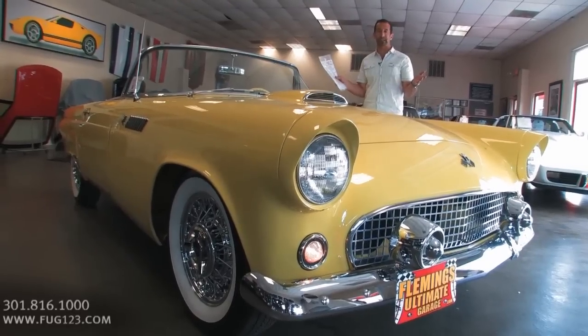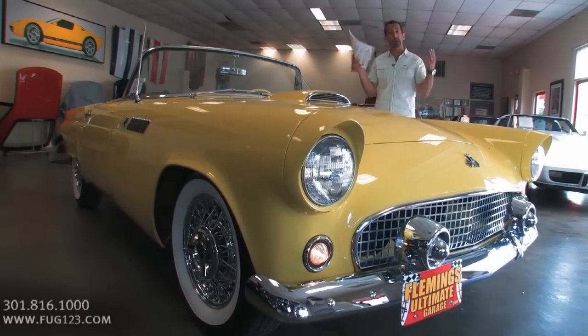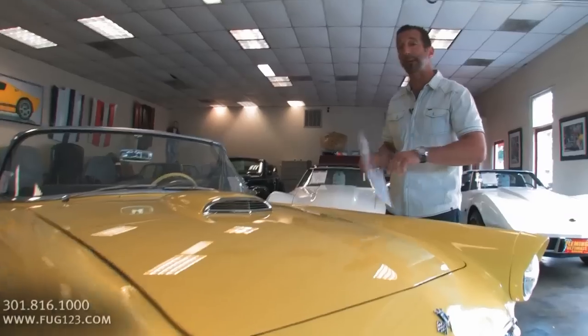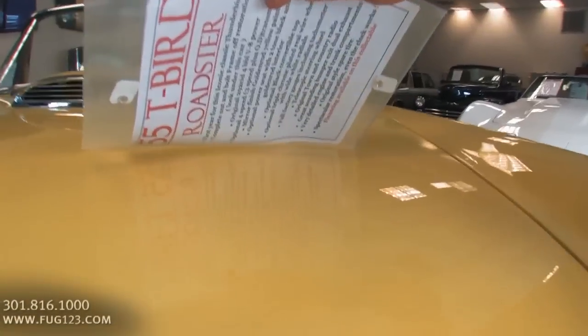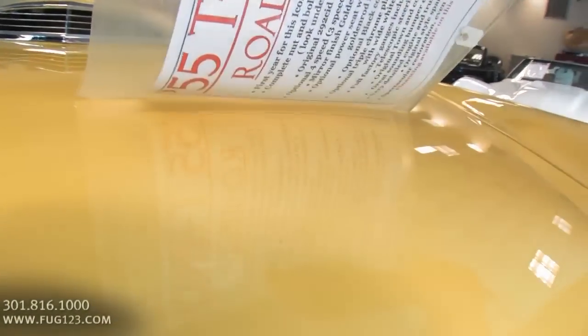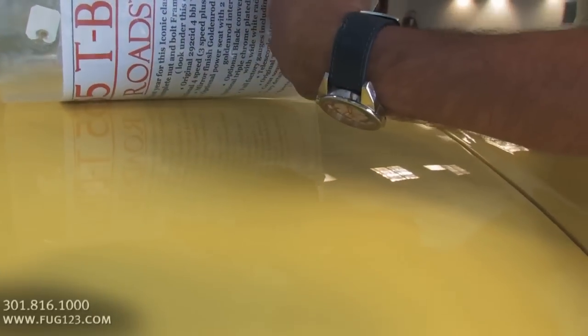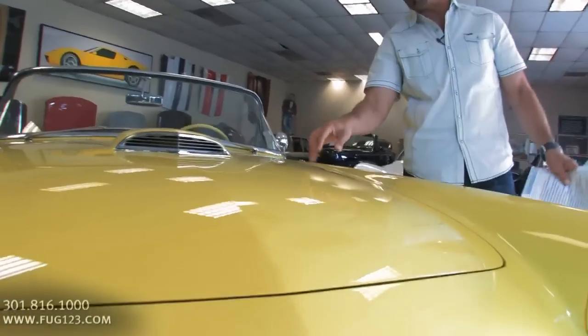Goldenrod Yellow 55 T-Bird, professionally restored. Come check out this paint first, because it's painted on the bottom like it is on the top, and not every car is done like that — so this is really, really nice. The yellow makes it hard to show up in this fluorescent light, but I have to tell you that I can read the time on my watch. I can see the reflection in there.